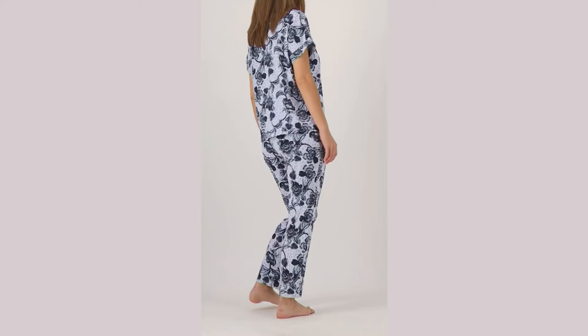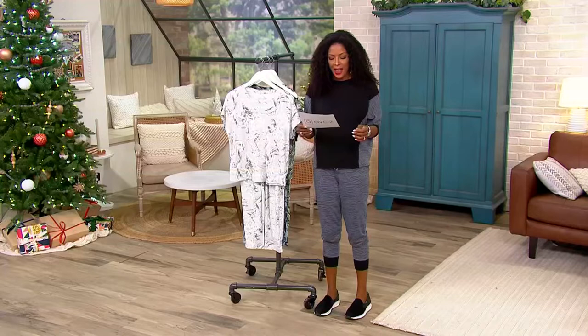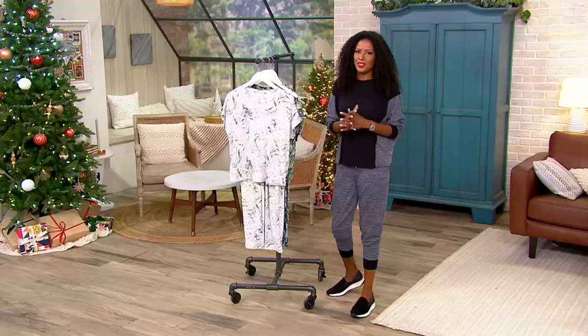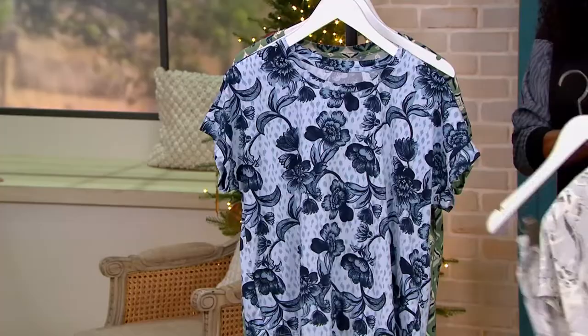This is an easy lightweight set done in super cute patterns. Your item number is A516637, available in sizes extra extra small through 5X. This is done in their most popular fabric, their lush jersey. Here is your gray swirl — you are getting both pieces for thirty-three dollars and twenty-one cents. Here is your blue floral.